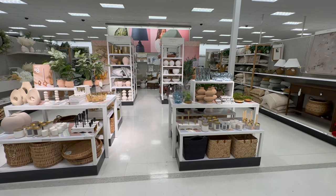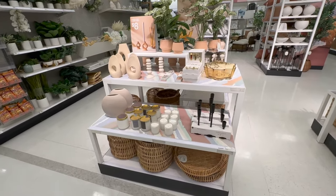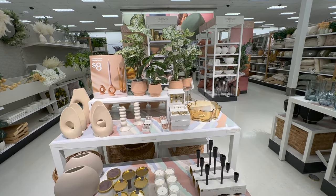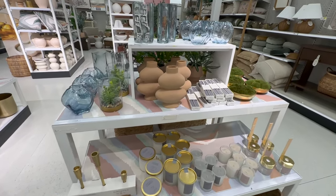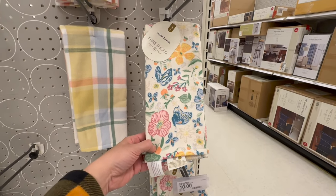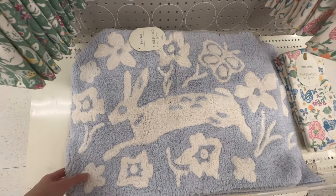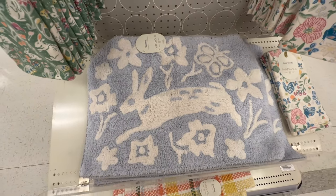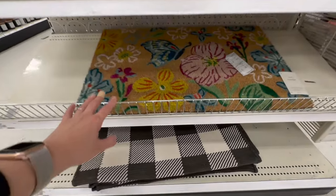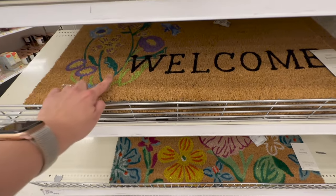Look how beautiful the springtime collections are looking here at Target — everything is so fresh, crisp, and clean. You have every brand you can imagine: Threshold, Hearth and Hand, all the goodies. Very excited to see the season change. Threshold Easter and spring decor is starting to make an appearance. Here's a two-pack of towels — very pretty. And then here you have a bath rug with an Easter bunny — super cute. I'm definitely on the market for a few new doormats; I'm actually digging this one with the springtime vibes. That's by Threshold. They also have a welcome one with flowers.